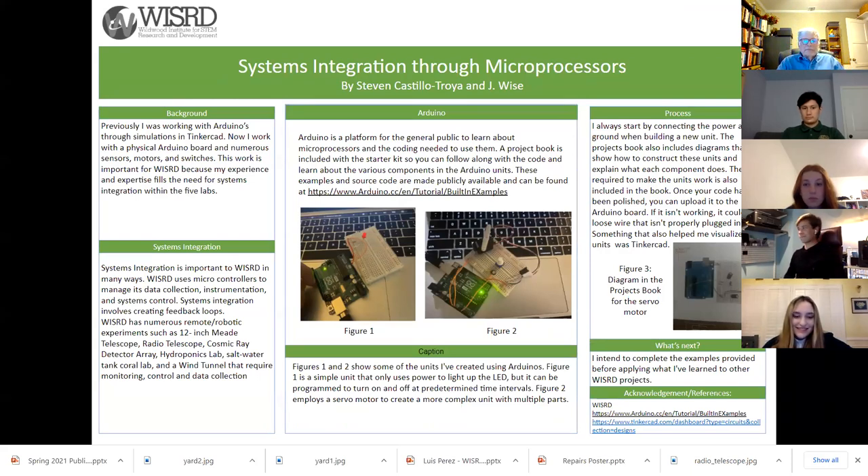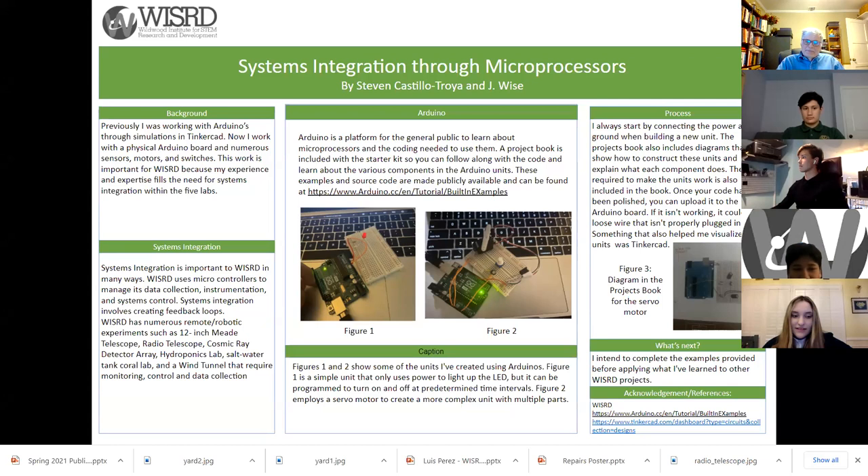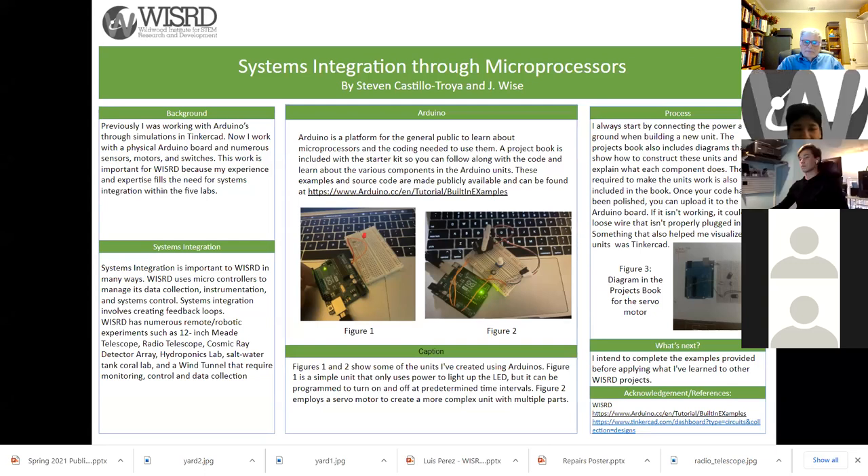Hi, I'm Steven and previously I worked with Arduinos using Tinkercad simulations. Now I work with a physical Arduino board as well as a multitude of sensors, motors, and switches. This work in Wizard Labs can meet the need for systems integration. An Arduino is a microprocessor that reads input and turns it into output. For example, Figure 1 is a basic unit that just supplies power to an LED, but it can be coded to blink at time intervals. Figure 2 is a more complex unit — a servo motor with more parts that need more coding to make it work. I intend to complete things provided in the diagrams book before applying what I've learned to other Wizard projects. Thank you for listening.